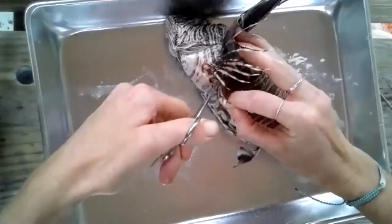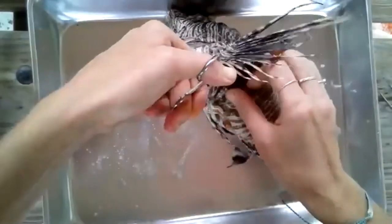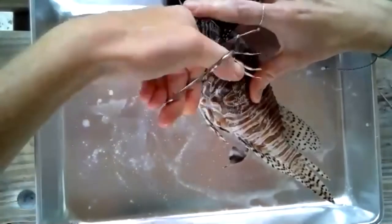And then I'm going to cut up along behind the pectoral fin and try to cut as far up to the dorsal fin as I can.